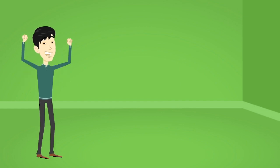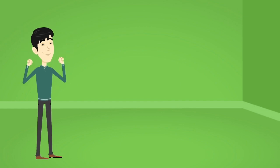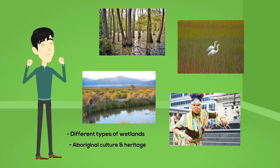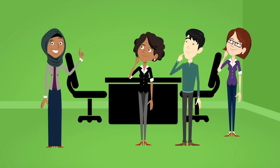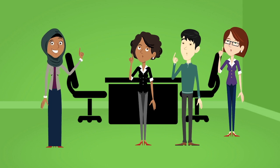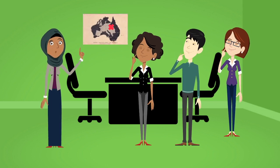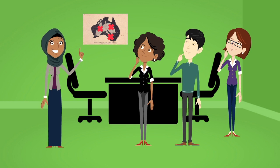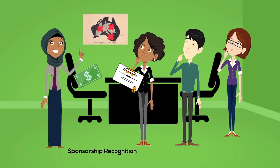Ben also wants the kiosk to offer information on different types of wetlands and the role of wetlands in Aboriginal culture and heritage. Laura makes a point to mention that similar kiosks will be displayed at regional information centers and that the software should acknowledge each of these regional areas by name and description to honor their significant funding and support for the project.